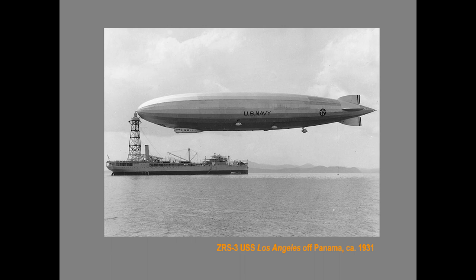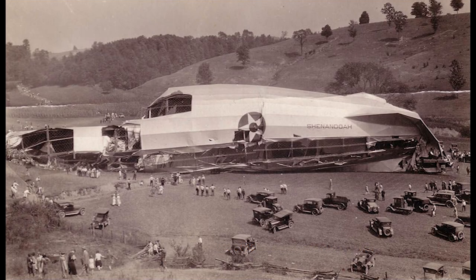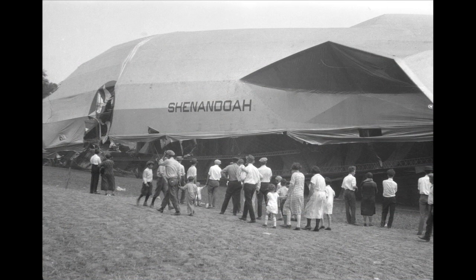Here's the Los Angeles off Panama in 1931. The support ship was called Patoka — built as an oiler and converted to an airship tender. As majestic as they were, the airships suffered major problems: they were slow, and they were natural targets for anything weather-related, kind of like a mobile home is a natural target for a tornado.